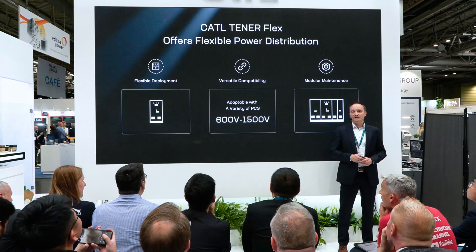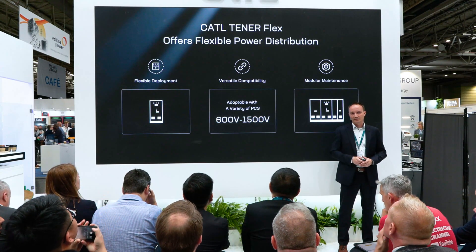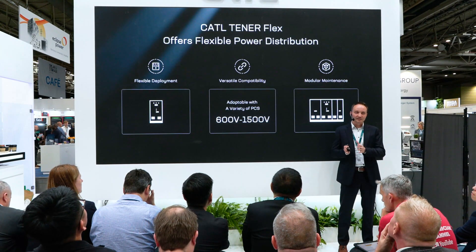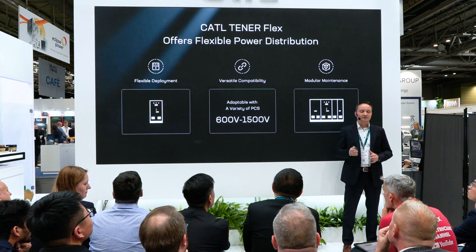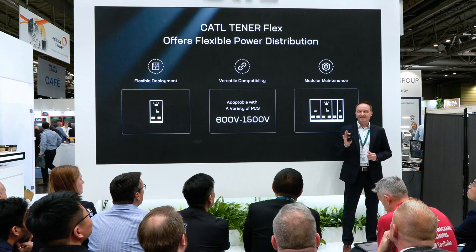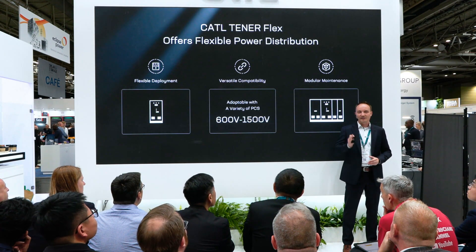TenorFlex offers flexible power distribution, meeting the diverse needs of clients across various scenarios, from large-scale industrial applications to residential ones. TenorFlex supports post-system architecture with either string PCS or centralized PCS, and can easily match a wide range of power conversion systems from 600 volts to 1,500 volts, ensuring seamless integration and optimal performance. Because each rack carries a string PCS and operates independently, if one rack encounters a failure, the rest of the system can continue functioning without affecting overall operation. This design ensures high reliability, allowing quick identification and replacement of faulty modules, minimizing downtime while improving maintenance efficiency and annual availability.